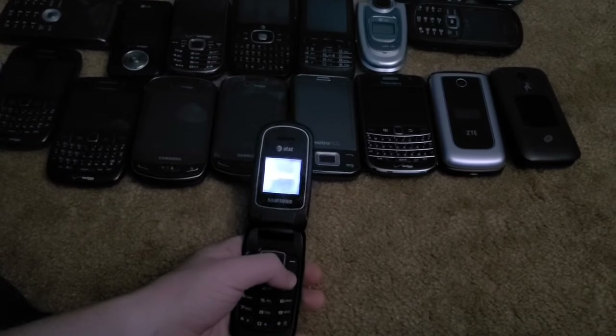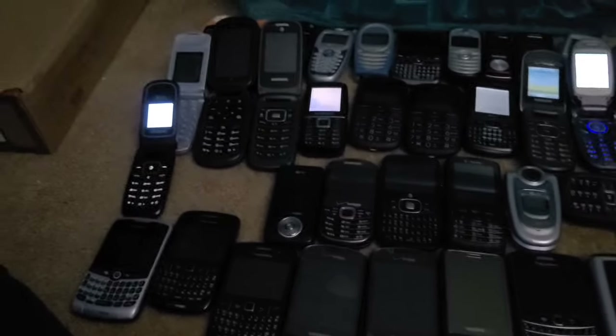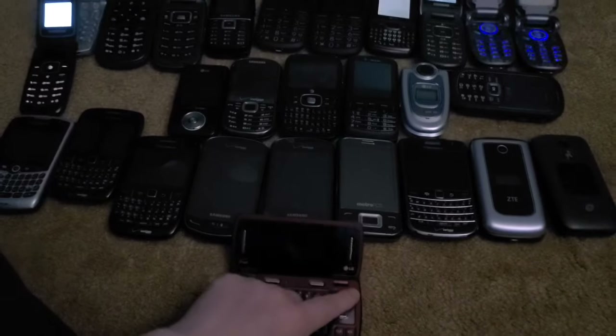Next is a Samsung SPH-A107. This phone works — it was quiet because it had no sound profiles set, but now it's pretty loud since I put it on outdoor mode.